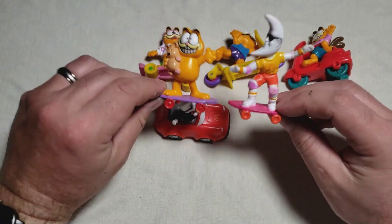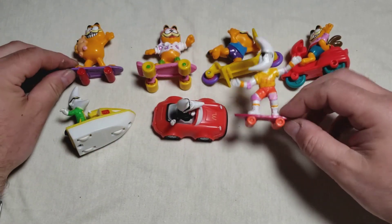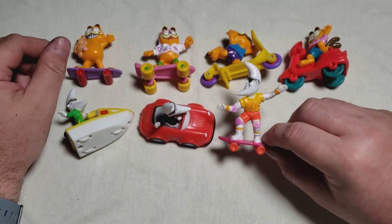I gravitate towards these PVC figures more — I'm still like, ooh, these are awesome. More so than like the vehicle toys. I mean, this is cool, but this I think is more rad.